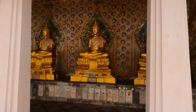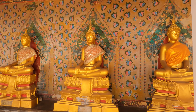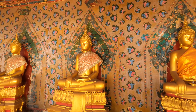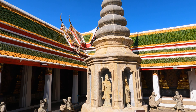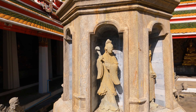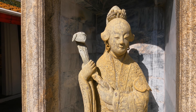Wat Arun means Temple of Dawn. The temple derives its name from the Hindu god Aruna, and the significance of the name is that the temple personifies the radiations of the rising sun. One of the best ways to enjoy and appreciate Wat Arun is, in fact, at sunrise or sunset.